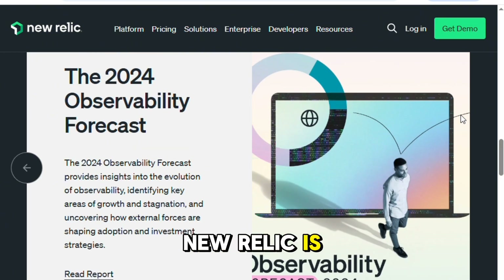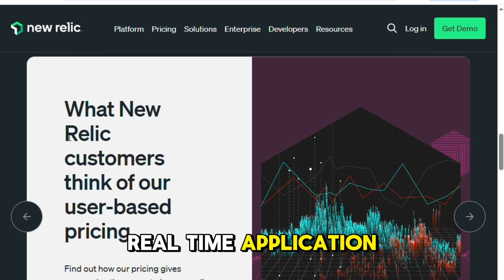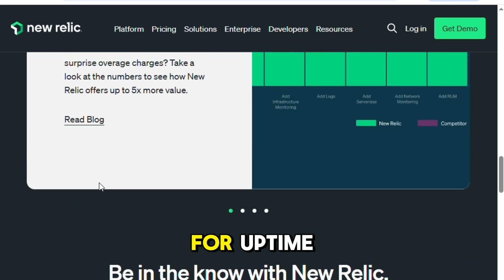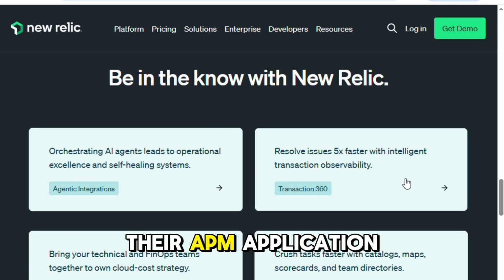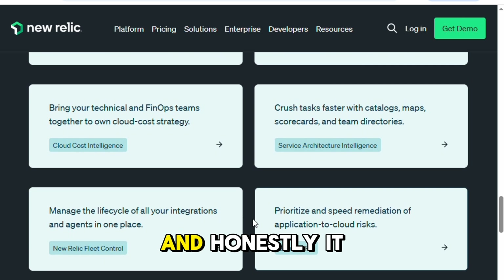The first thing I noticed about New Relic is how deep it goes. Whether you're tracking infrastructure health, real-time application performance, browser-level errors, or synthetic checks for uptime, it throws a massive set of features your way. Their APM — application performance monitoring — is probably what it's most known for, and honestly, it delivers.